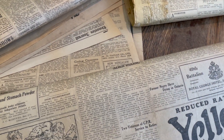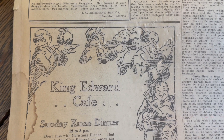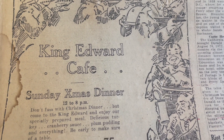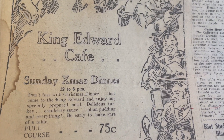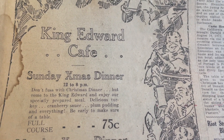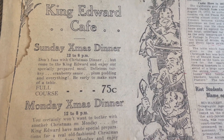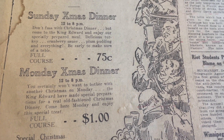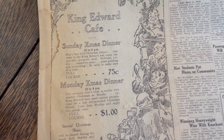You might be wondering how much did food cost back then. Here's a menu from the King Edward Cafe here in town: Sunday Christmas dinner, 12 to 8. 'Don't fuss with Christmas dinner — come to the King Edward. Enjoy our specially prepared meal: delicious turkey, cranberry sauce, plum pudding — 75 cents' for the full course. Or if you want the Monday Christmas dinner — probably a bunch of leftovers — that was a dollar. Special Christmas music played through both meals. Price has gone up a fair bit on a full turkey dinner nowadays.